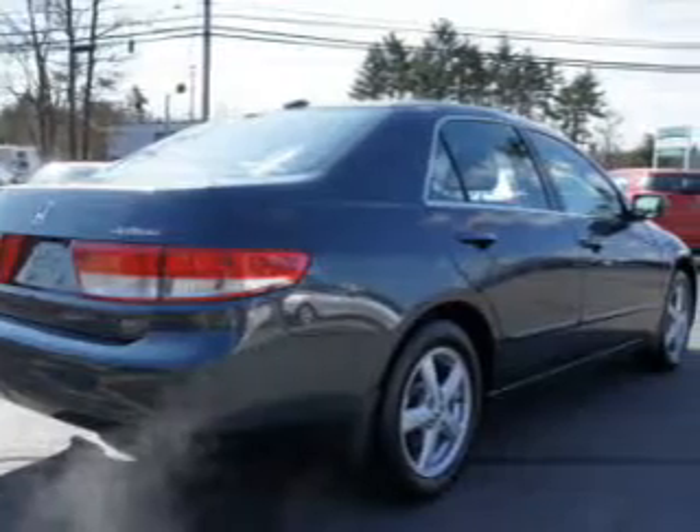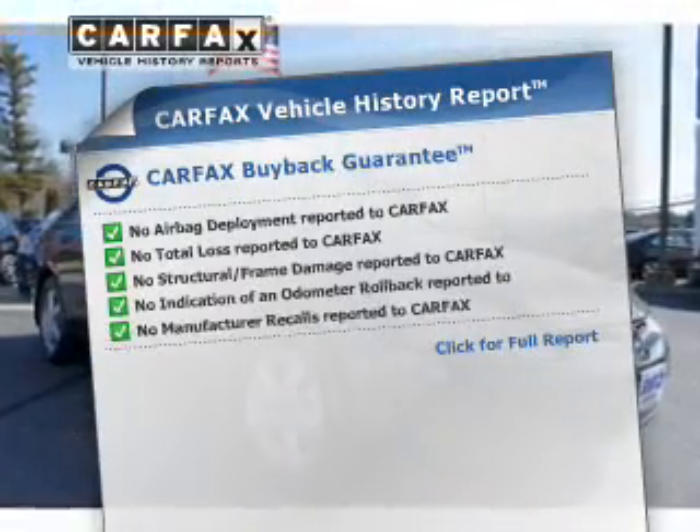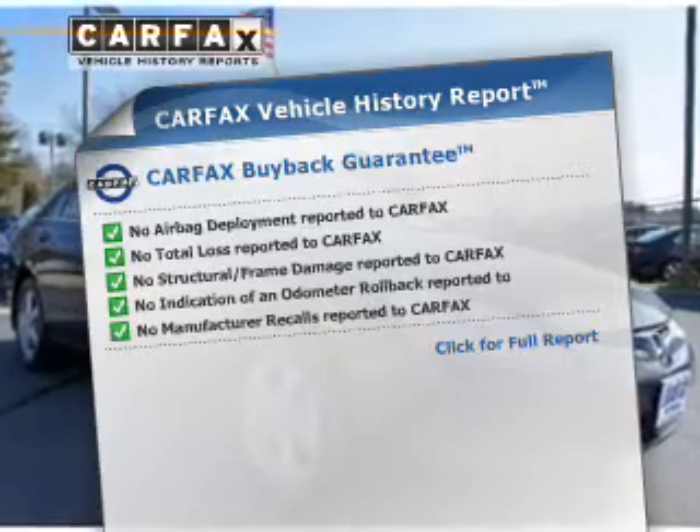Heated seats make cold weather driving more endurable, and the sunroof lets fresh air in. Know the history on this ride and greatly reduce your buying risk with the included Carfax Vehicle History Report.